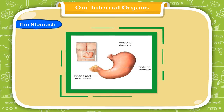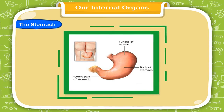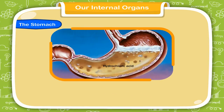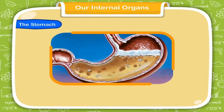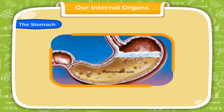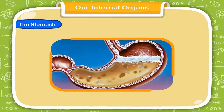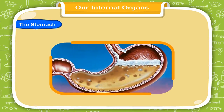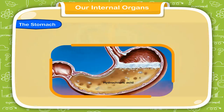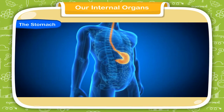The stomach is located in the upper abdomen of the body. The food we eat goes to the stomach through the food pipe. The food is broken into smaller pieces in the stomach and mixed with stomach juices to form a liquid called hydrochloric acid. This acid is extremely important for the proper digestion of the food. Thus, the stomach helps in the digestion of the food.